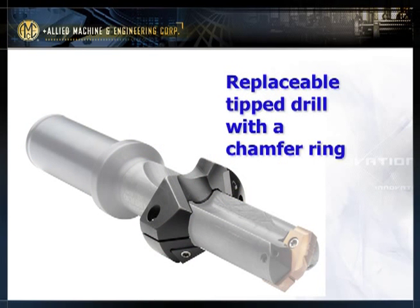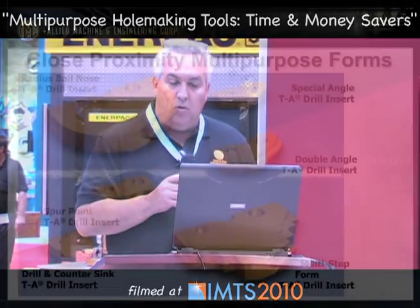Here's another type of multi-functional tool — a replaceable tip drill with a chamfering ring. A number of companies offer chamfering rings today. What's nice about this tool is not only do you have a range of diameters that fit in that holder body, but the chamfering ring lets you chamfer the top of the hole. The chamfering ring can also be adjusted to accommodate different lengths you need to drill. These products are available in various sizes to fit various holder bodies.